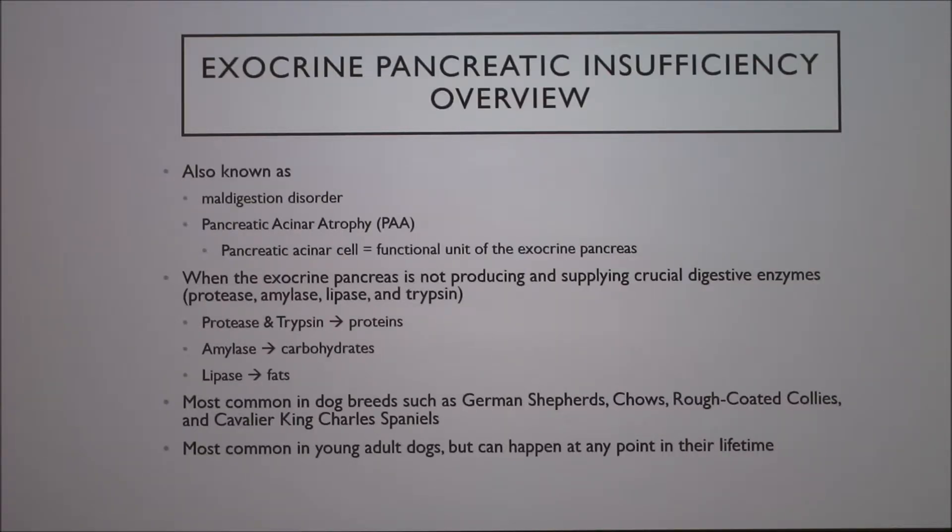EPI is also known as a maldigestion disorder — 'mal' meaning bad digestion. It's associated with pancreatic acinar atrophy, or PAA, which is the functional unit of the exocrine pancreas. These cells are dying and getting smaller.